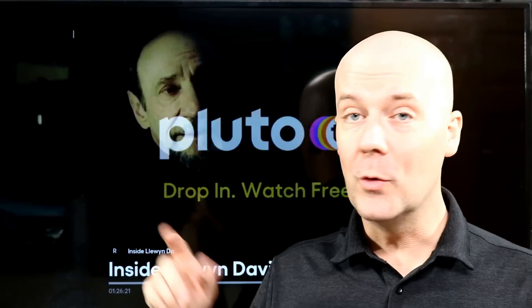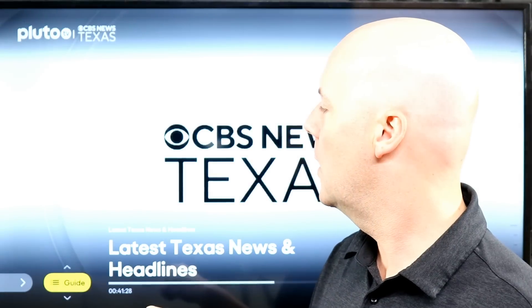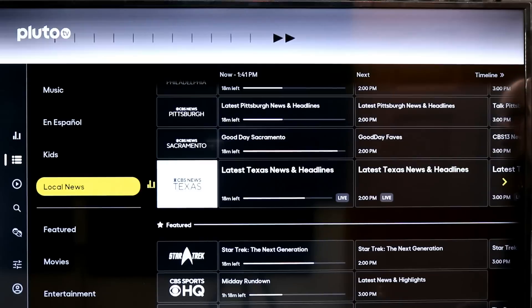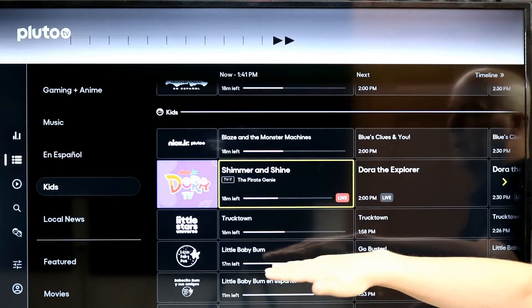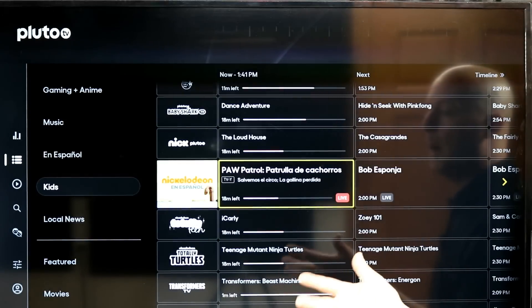Next up is Pluto TV. When we polled our readers recently, Pluto TV was the most popular and rated the best free streaming service for cord cutters. They have a huge amount of content and the ability to break it out into categories. For example, there's a kids section with Nick Jr., Dora 24/7, Little Stars, Nickelodeon content, Transformers TV, Lego TV, Kid Movie Club, and more. This is owned by Paramount, so that's probably no surprise.